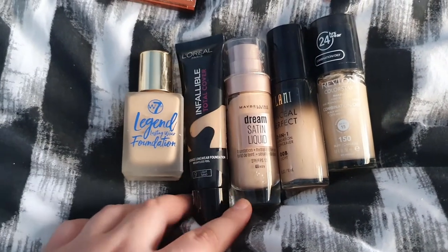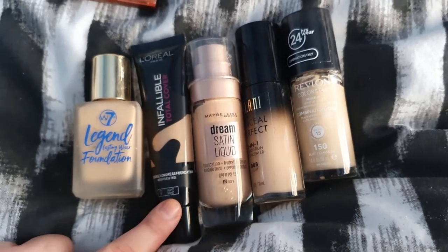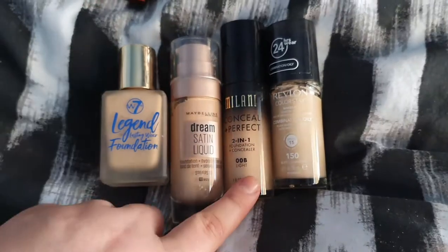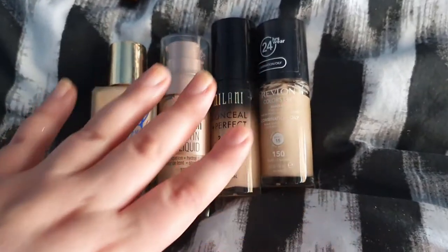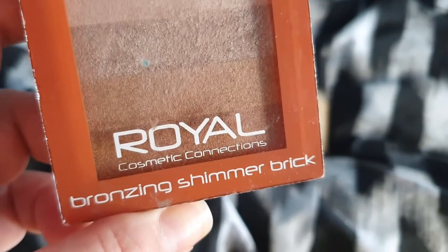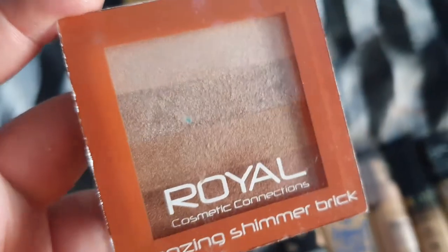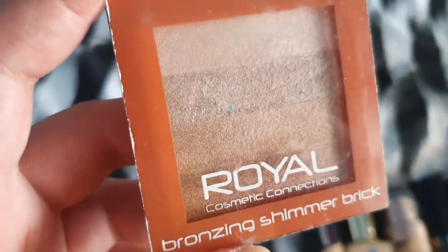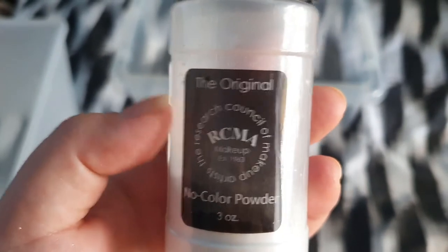These are some foundations that I might eventually use up because every single one of these is okay. This one I never did a wear test on — let me know in the comments if you'd like me to. I did wear tests on these four — quite nice foundations, decent coverage, buildable. All of these are not bad for oily skin and they do last quite a nice amount of time. Royal Cosmetics Connections Bronzing Shimmer — meant to be a dupe for a Bobbi Brown shimmer brick. I never use it. What I do use is RCMA No Colour Powder — I've used up a lot of it. It's probably my favourite, my go-to.